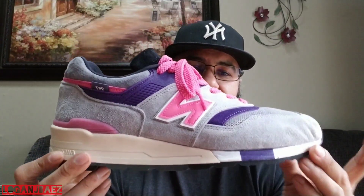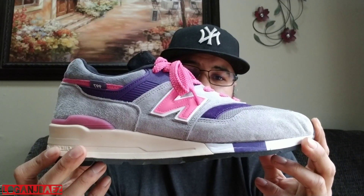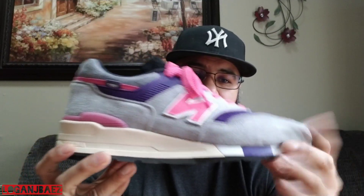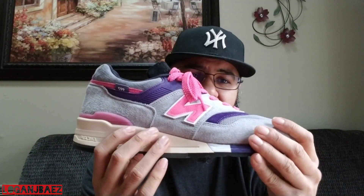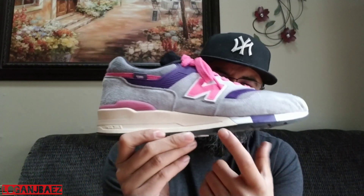2018, we have the New Balance 997 times United Arrows and Sons with Kith. Kith was the one that released these; United Arrows and Sons did the first release but they used a 998 outsole. I think New Balance wasn't wanting to release these out of the gate, so they let people do a hybrid version — the 997.5 — or just wanted to put it in a different spot in their timeline.